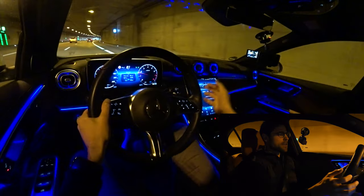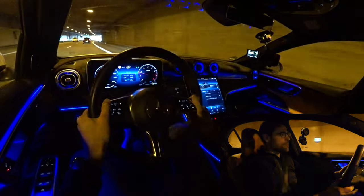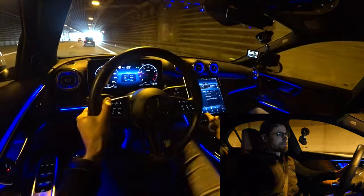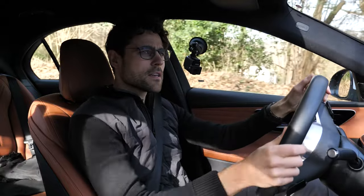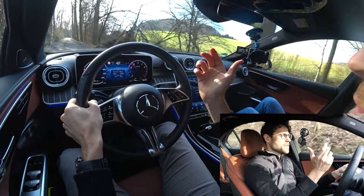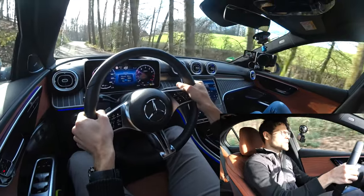This is also one of the advantages of the C-Class — look at that ambient lighting, it's just awesome. When you set it warmer or colder, it also changes color according to the temperature. Now in the anti-corner run — this is the moment where the rear axle steering helps. You really feel how the rear of the car comes around a little bit, with a maximum of 2.5 degrees. That's really cool.